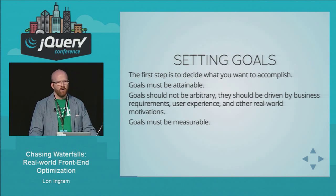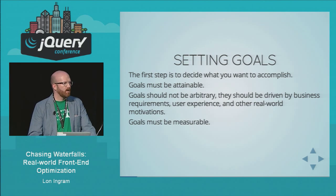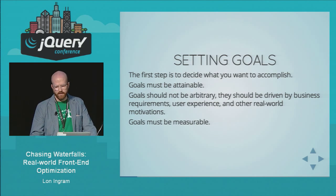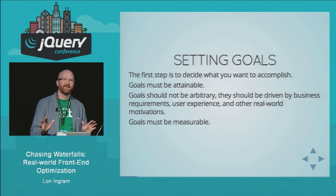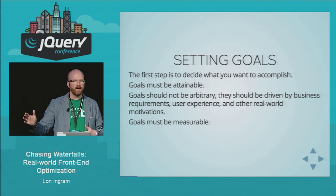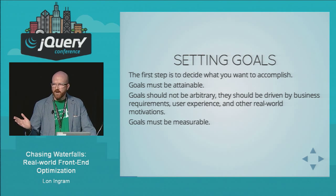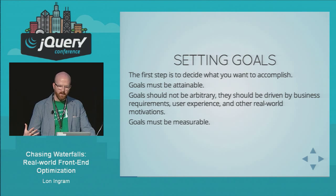We had a client who contacted us and said they thought we should be able to render reviews on the page within 30 milliseconds. This is just a totally unrealistic idea, because the actual latency to download our file from Akamai is going to be often higher than 30 milliseconds, never mind actually running any JavaScript or doing anything to the DOM. So that's just a total non-starter. You've got to set attainable goals.